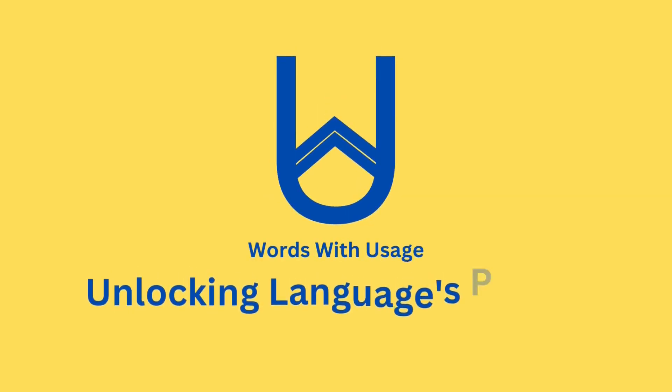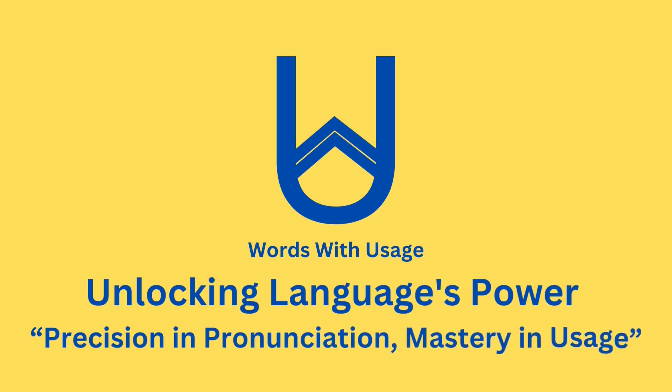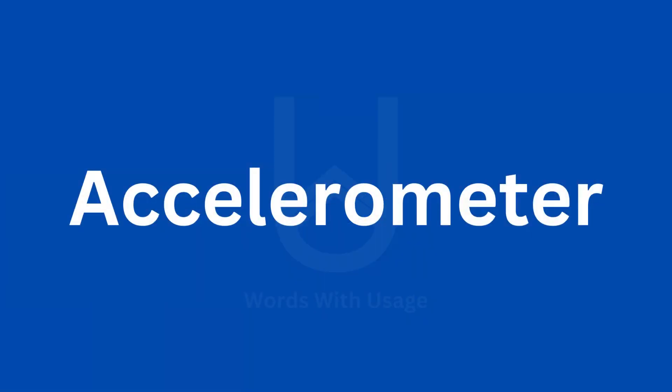Welcome to our video journey where we explore the fascinating world of pronunciation, unraveling the mysteries behind each word and its usage. In this video, the word is: accelerometer.